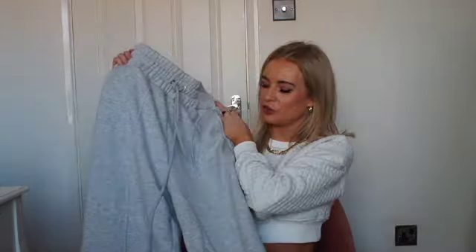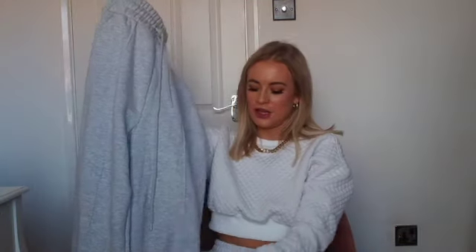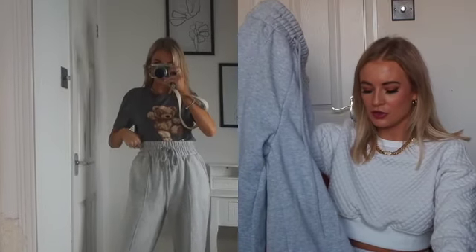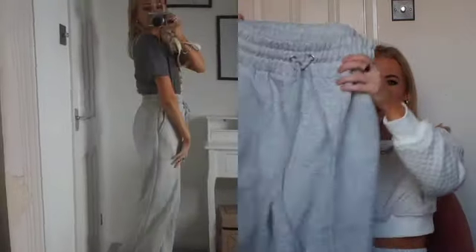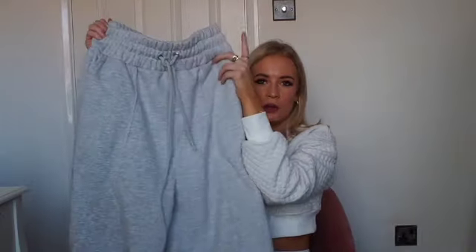Next I've got these wide leg joggers which are so nice and thick. I love the wide leg shape — I got them in my normal size 8. They're something a little bit different from normal joggers. I love that they're flared — they look so cool with trainers and they're perfect for just wearing around the house at the moment. Just a really nice thick, high quality jogger.